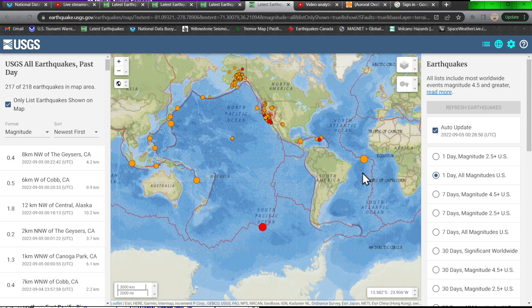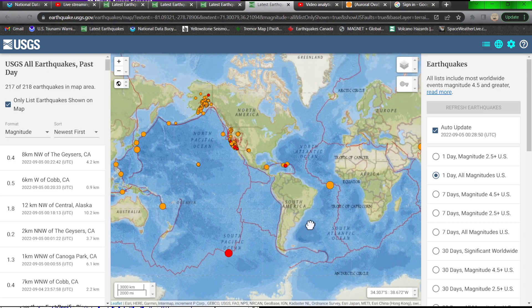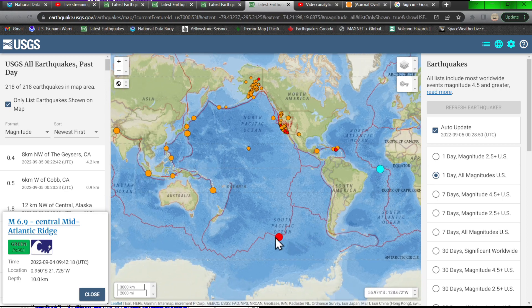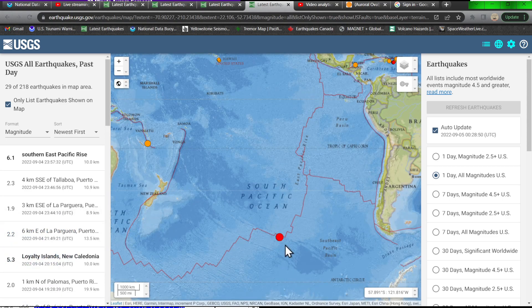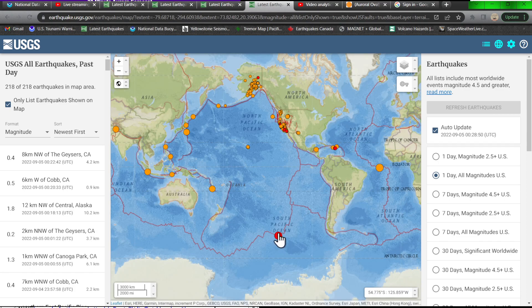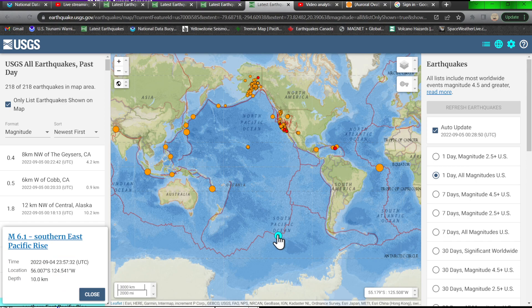This makes number two of the 6.0 magnitude earthquakes over the last 24 hours. We did see a 6.9 out in the rift zone, the divergent boundary out in the central Mid-Atlantic Ridge. Now we've got the South Pacific Ocean, which is also a divergent boundary, a spreading center. So that's two of those today, and activity is definitely ramping up across the region — a 6.1 earthquake in the southern East Pacific Rise.